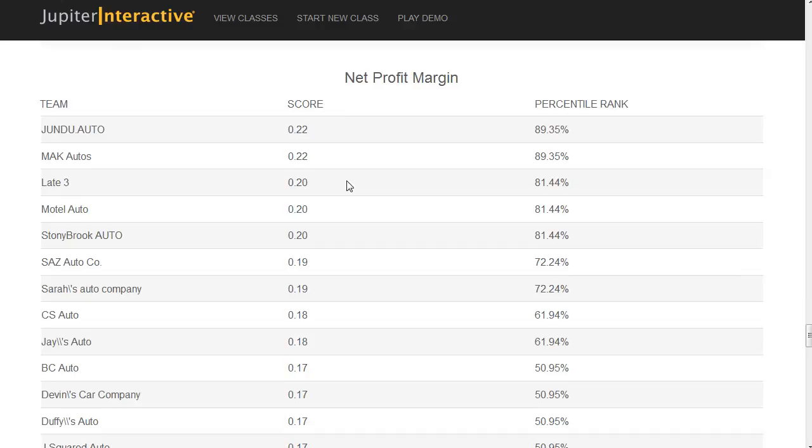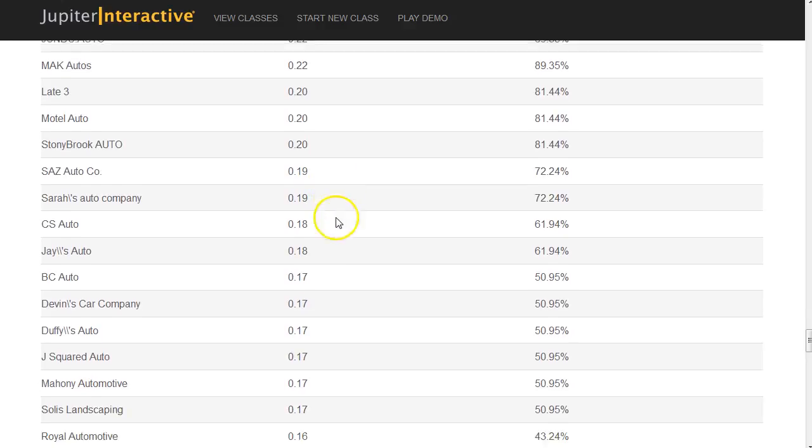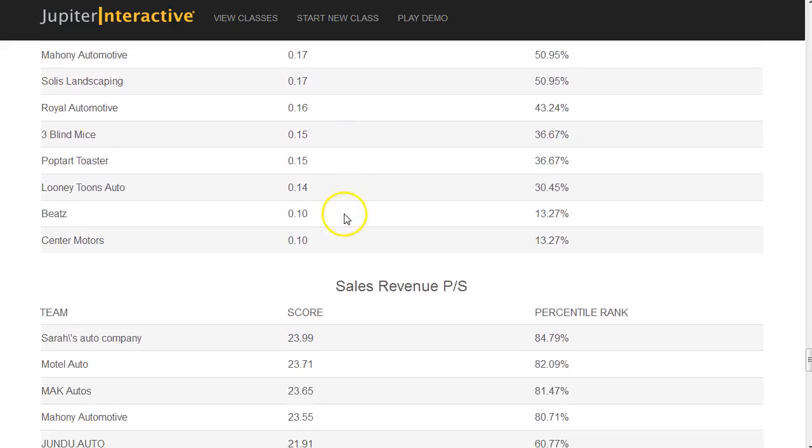Net profit margin comes after your taxes and interest. If you borrowed a lot of money, this could affect your net profit margin, or if you owe a lot of taxes. Everybody's taxed the same in this game, so there's nothing you can really do to improve tax efficiency.